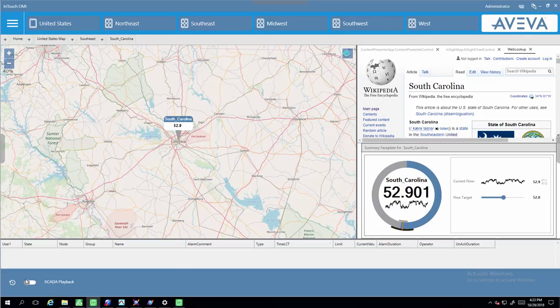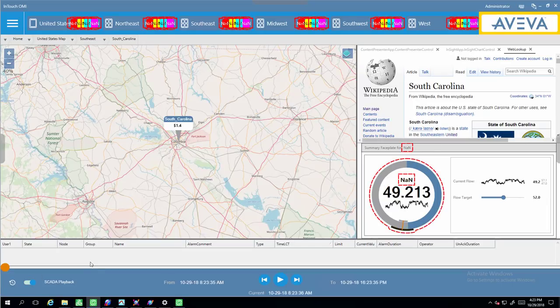The bottom fly-in pane allows me to put the system into historical playback mode. Think of this like a DVR for your process. It allows the operator to use the same UI to see what happened in the past with a variable replay speed. The from/to times are configurable. Think how useful it would be to use the same graphics your operator normally uses to see not just what's happening now, but also what happened yesterday, two hours ago, or a month ago.